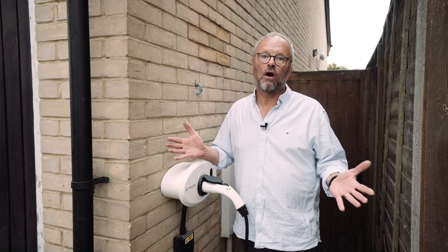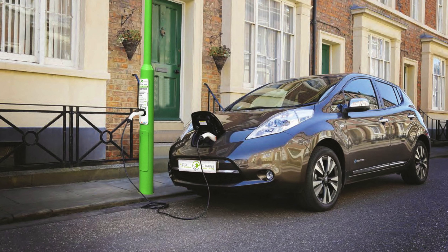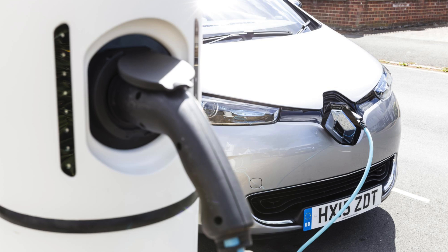So that's charging your car at home. But what if you've got nowhere off the street to park the car? There are more and more solutions for on-street charging appearing all the time. If you only have access to on-street parking, you can approach your local council and suggest they fit one of these. They can apply for grant assistance from the Office of Low Emission Vehicles.